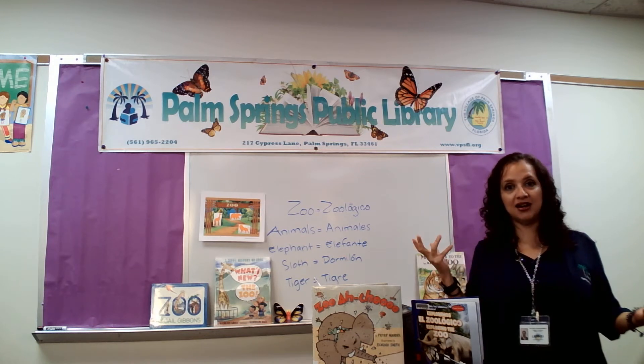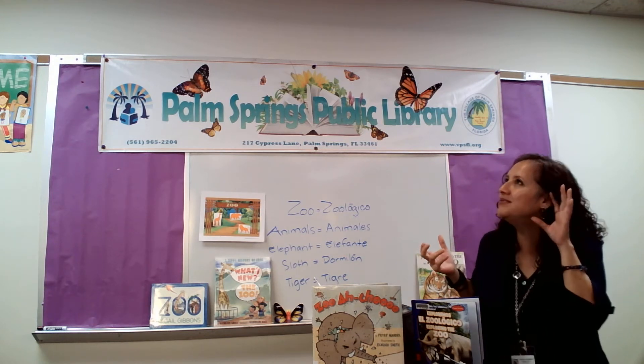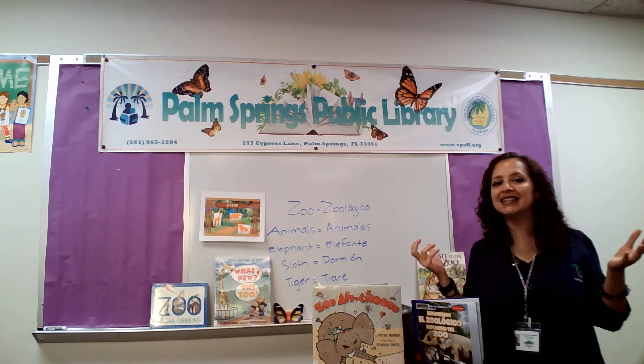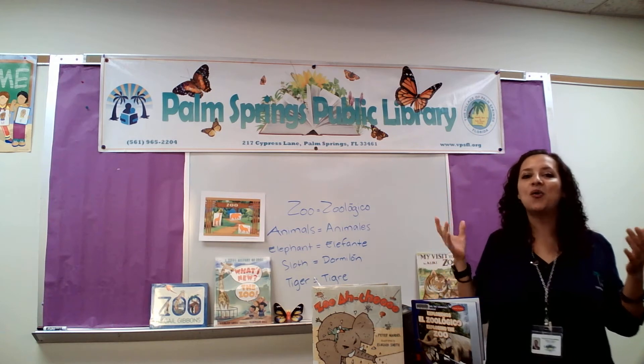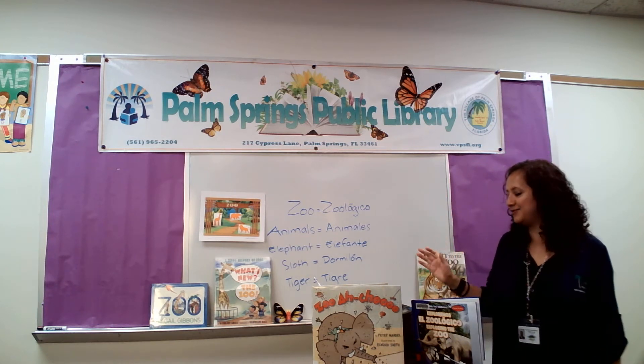Before we start, what do we do first? Let me hear you. Yes! ¿Qué hacemos primero antes de leer los cuentos? ¿Quiero oír? Sí! We sing! Cantar! Muy bien!